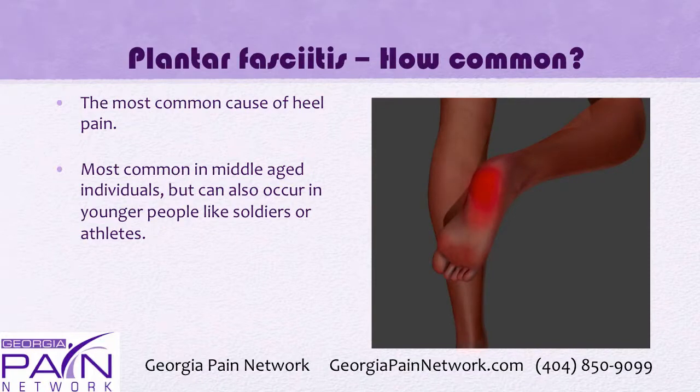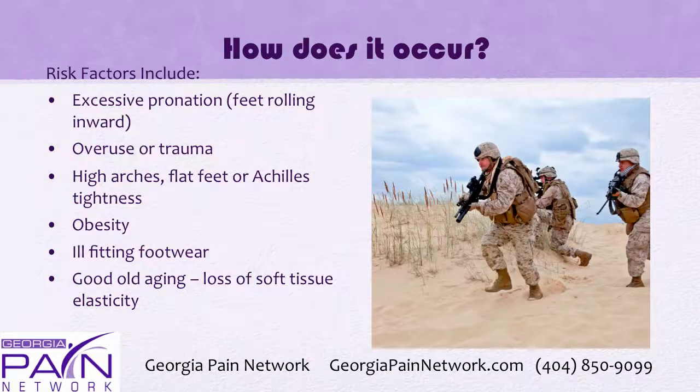It's the most common cause of heel pain and affects millions of Americans. It's very common in middle age but can also occur in younger people like soldiers or athletes due to repetitive overuse.